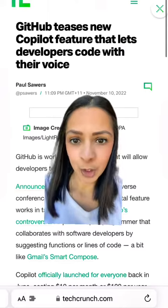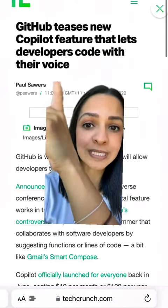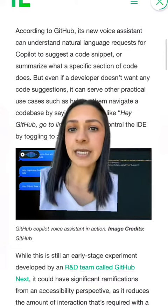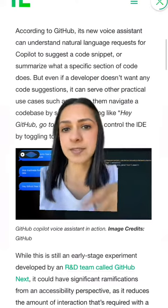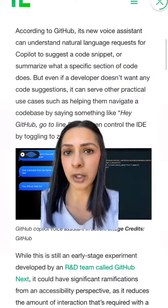The latest development on Copilot is that it's going one step further and actually allowing developers to code using their voice. It looks a little bit like an iMessage thread. While it's intended to suggest code snippets just like the original Copilot, it can also just be used as a tool to help navigate a really big code base.